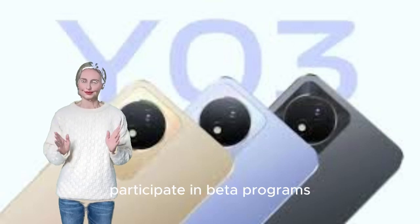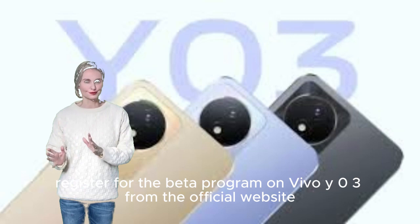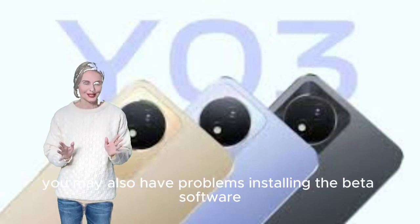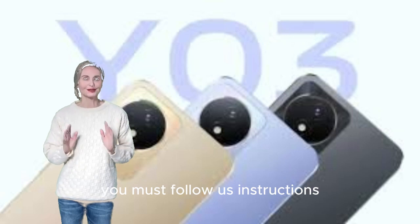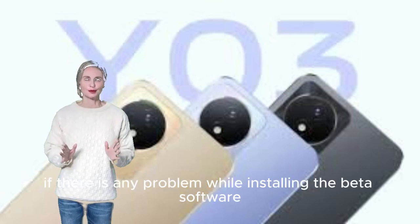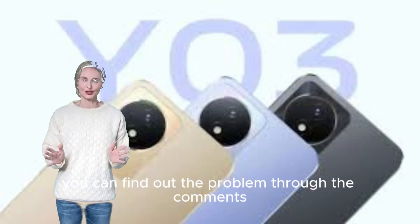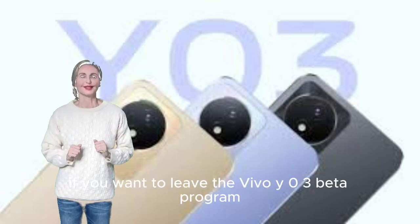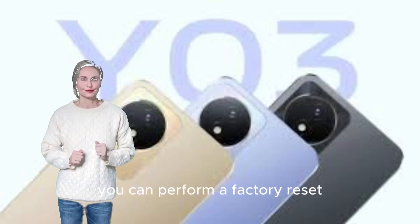Step 2: Participate in beta programs. Register for the beta program on Vivo Y03 from the official website. You may have problems installing the beta software — follow the instructions provided. If there is a problem while installing, you can find solutions through the comments. If you want to leave the Vivo Y03 beta program, you can perform a factory reset.